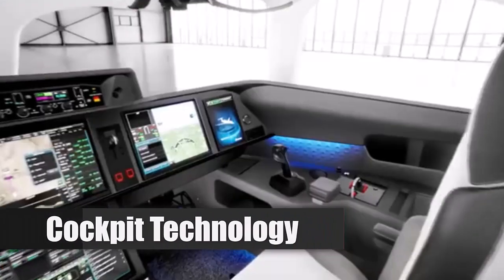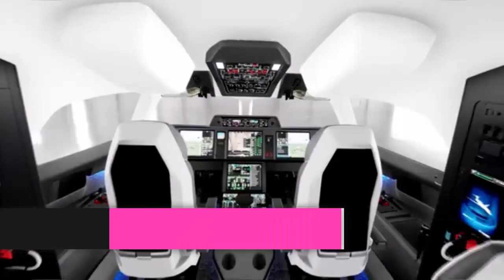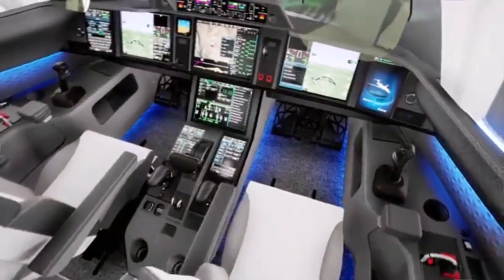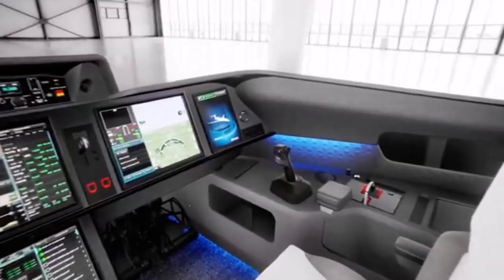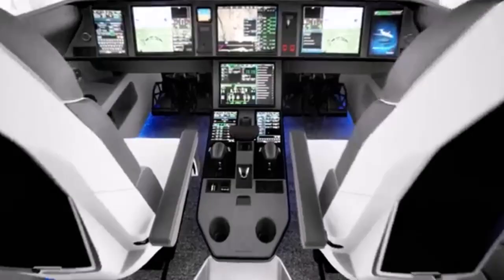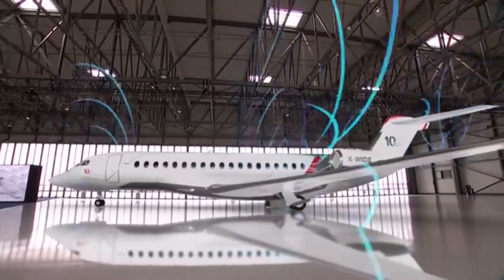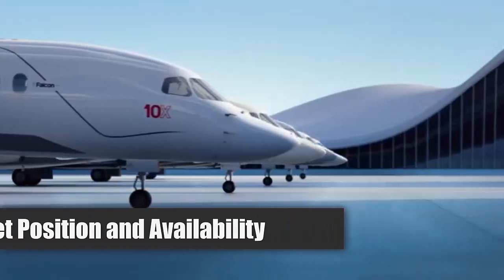The cockpit of the Falcon 10X integrates advanced technology derived from military aviation. A next-generation digital flight control system automates many flying tasks. The cockpit features touchscreens and a single smart throttle for intuitive control. The Falcon Eye combined vision system provides enhanced situational awareness in low visibility conditions.